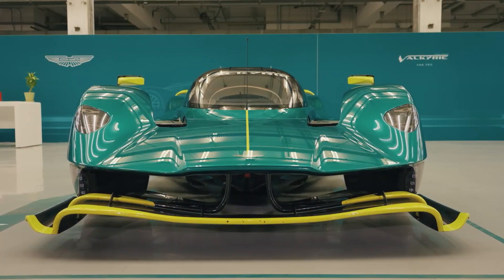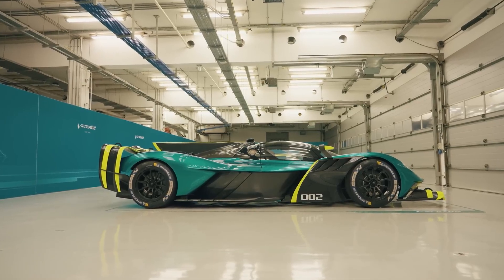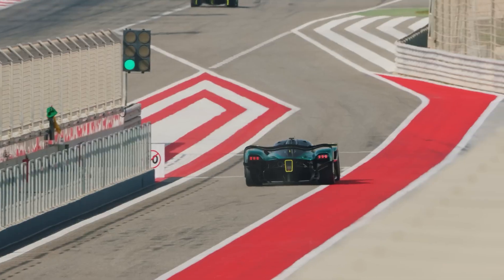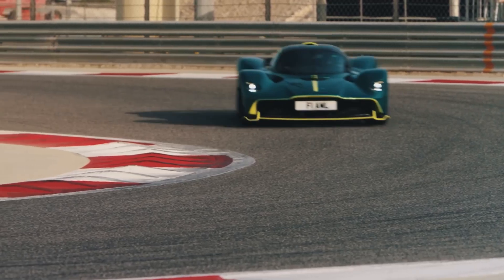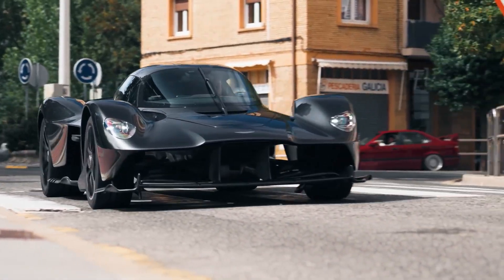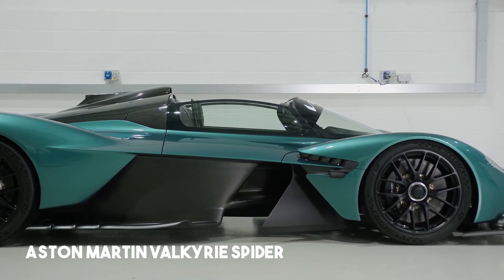The Aston Martin Valkyrie isn't just a hypercar — it's a rare masterpiece, with models so exclusive that owning one feels like joining a secret club. Aston Martin planned the Valkyrie's production with precision, ensuring this revolutionary vehicle remains one of the most coveted cars in the world. In total, only 275 units were ever made: 150 are standard Valkyries and 85 are the Spyder variant with removable roof panels.